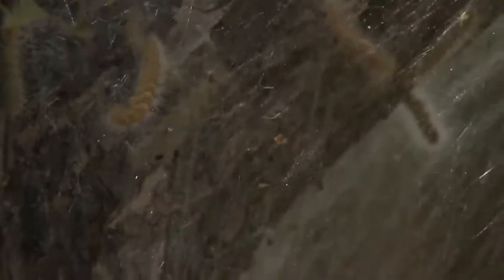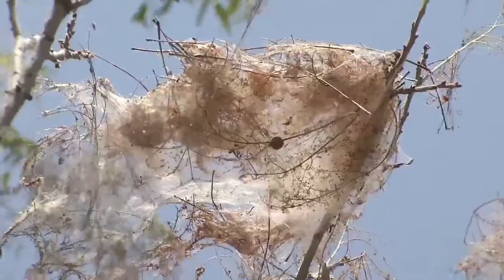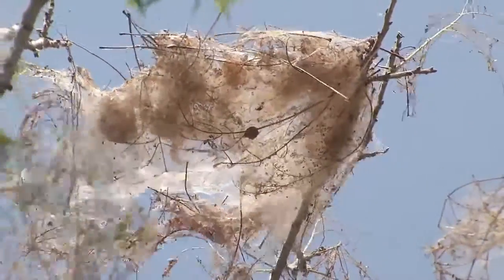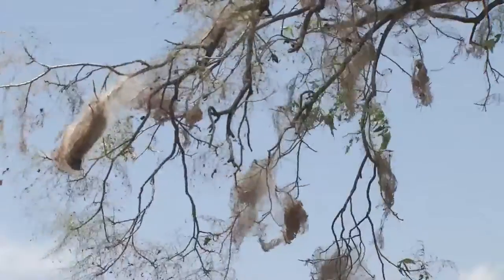The caterpillars will grow and feed for five to six weeks before falling off, cocooning, and preparing for their next adventure as a moth. But unless your tree is brand new, don't fret — they can easily recover from even something as serious as that defoliation within a year.